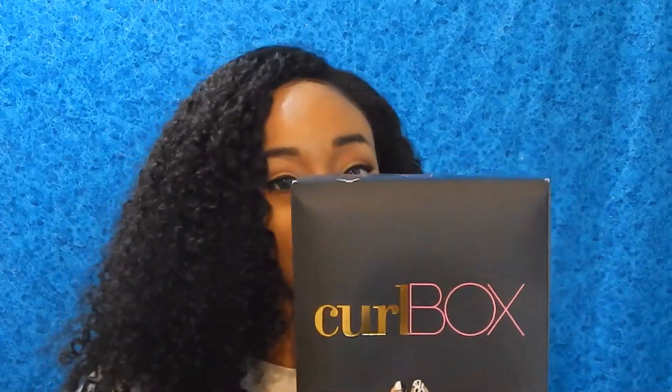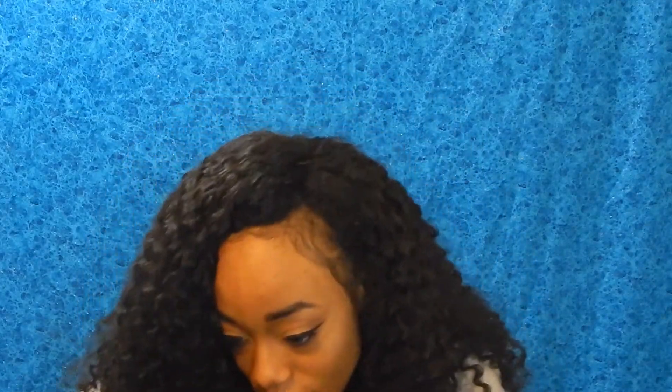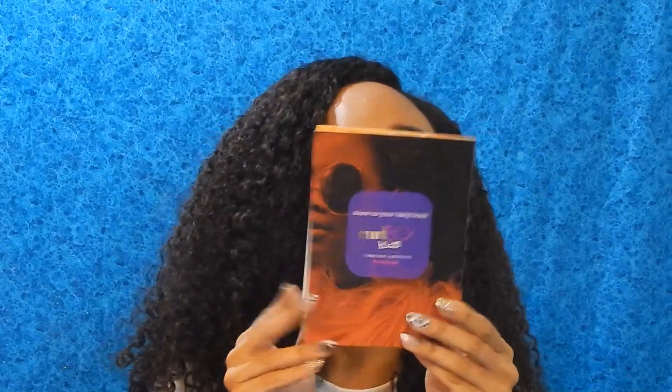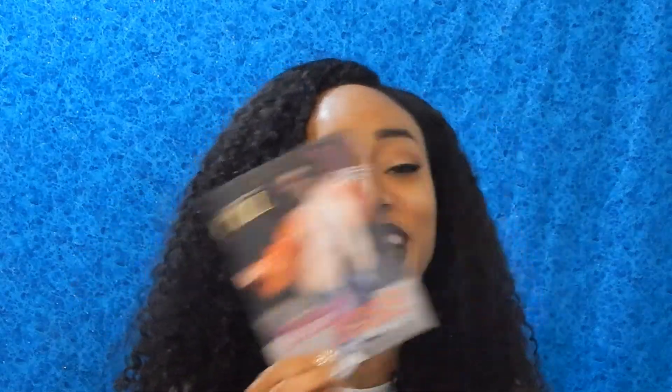So, this is the Curlbox. Let's see what's inside — it's so difficult to open. On top, they have their Curlbox Kids little magazine brochure thing. It says Curl Kids, the Baby Boss, Volume 3. They've got this little cute girl — look at her sunglasses.